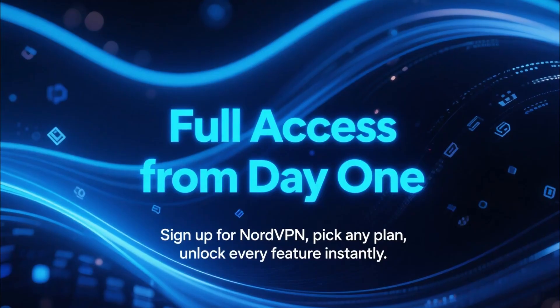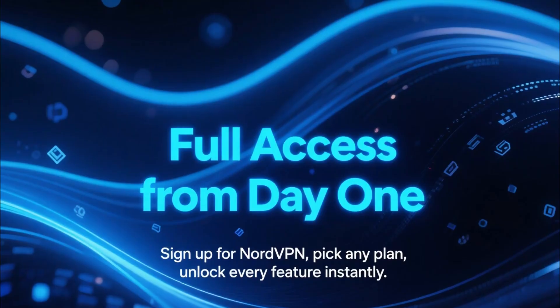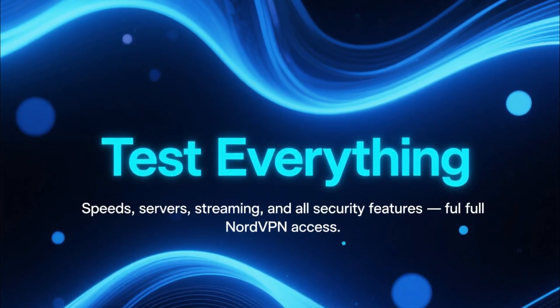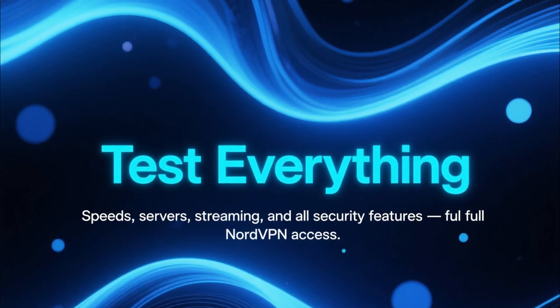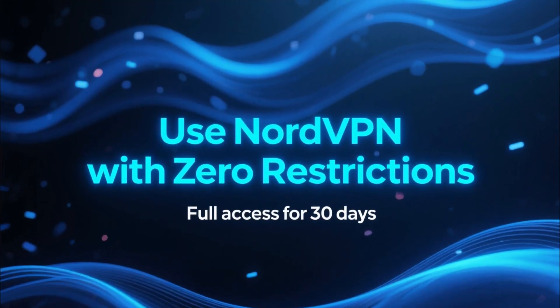You sign up for NordVPN like normal, pick whatever plan you want, and once you're in, you get full access to everything — the speeds, the servers, the streaming support, all the security features. You can use it as much as you want for 30 days with zero restrictions.